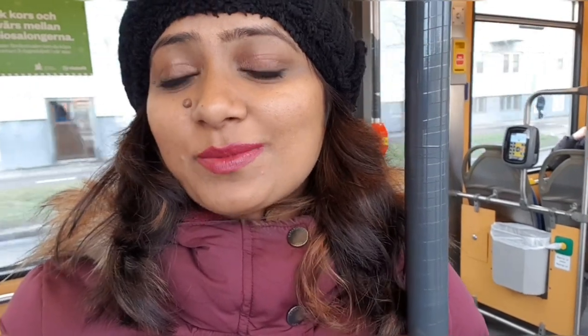Hello guys, today I am going to show you about the transport facilities. Right now I'm in a tram and this is how the tram looks like. The connectivity is really great and you don't have to have any private transport because the public transport itself is so amazing, equipped and efficient, so you don't need your own personal vehicle.